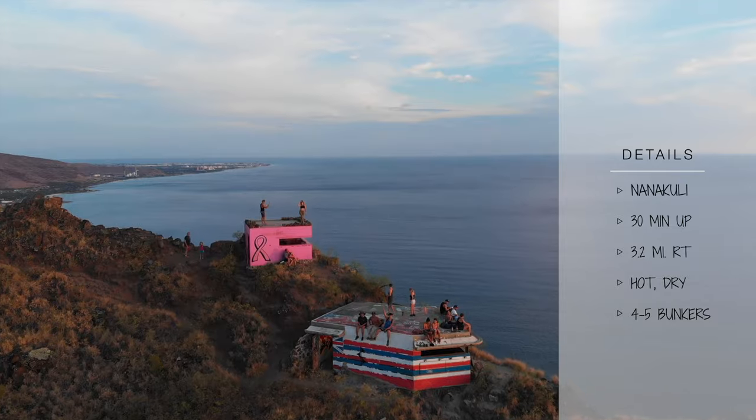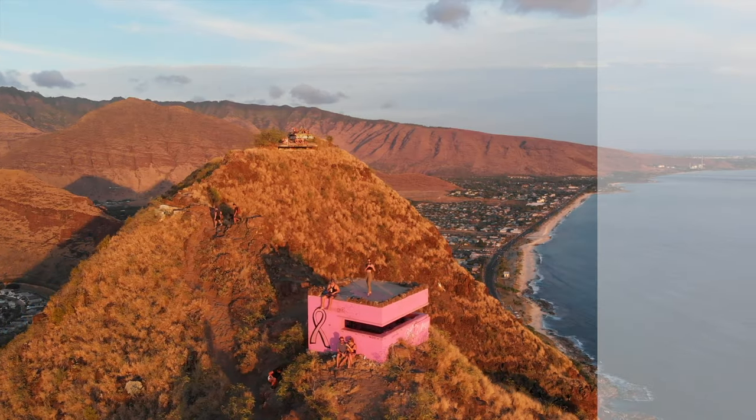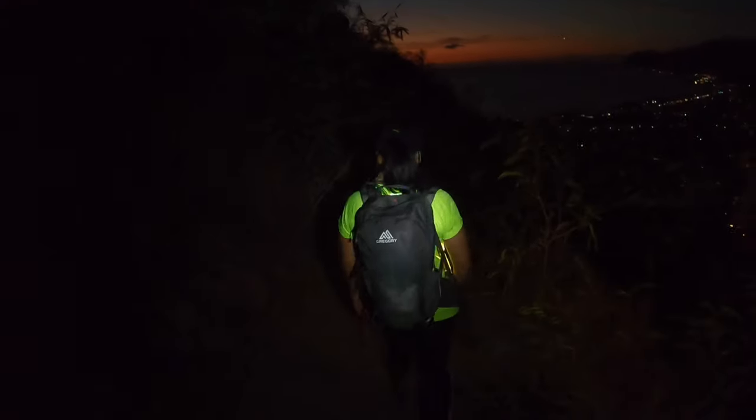You'll be able to see Ko'olina Beach, Waianae and even the Waianae mountain range in the back. Remember to bring a headlamp as you'll be heading down in the dark.